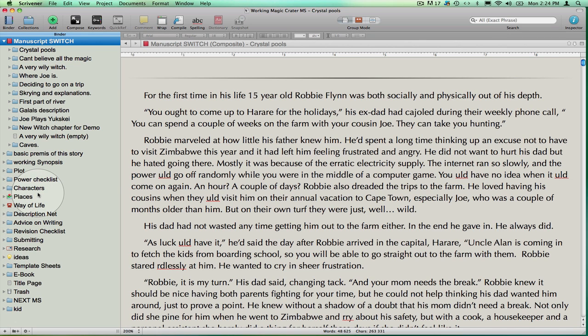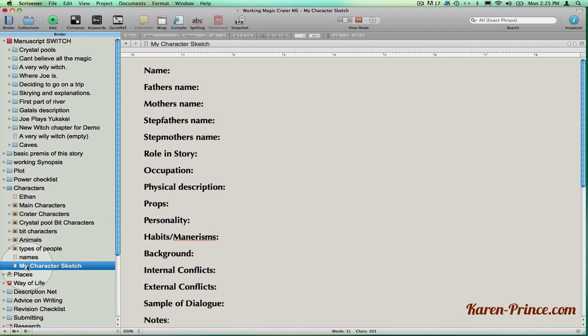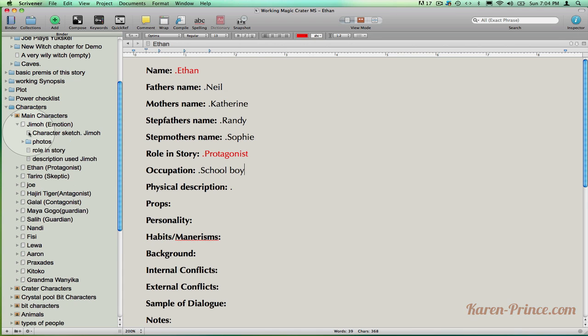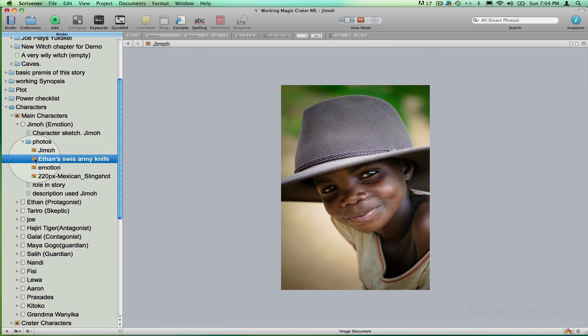I always start a project with characters. Of course I have a plot in my head but I have to know what kind of people all that stuff is going to happen to and how they would react. Scrivener provides you with template sheets where you can make your own. I'll right click on the template, drag it up to the characters folder, give it a name, and then go in and populate the template with anything I can think up about that character. Here are some character sketches I made earlier. I have a folder for each main character with a character sketch, a couple of mug shots of people who remind me of that character, and any props associated with that character.